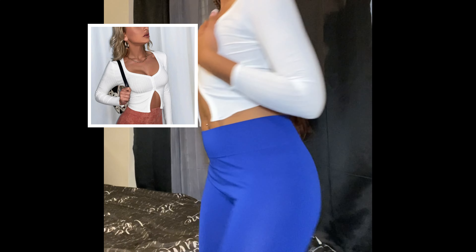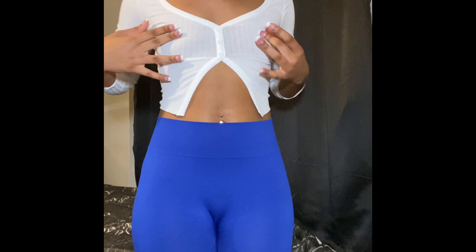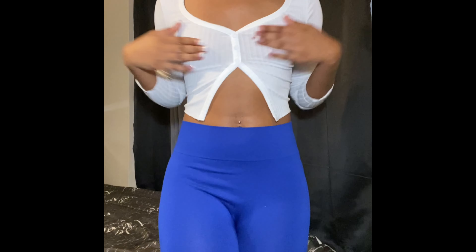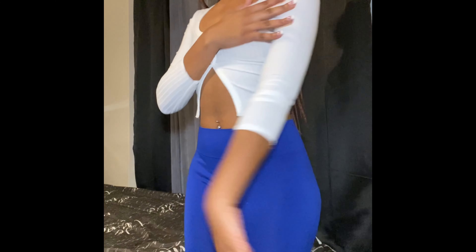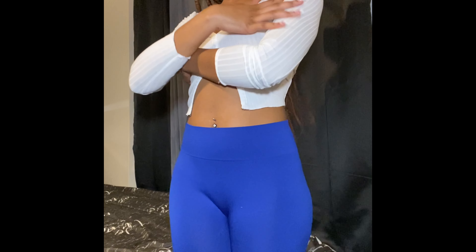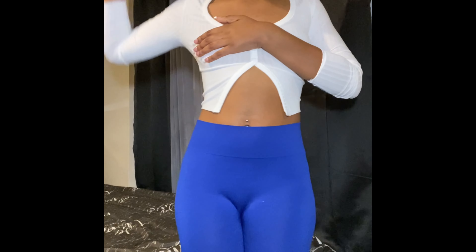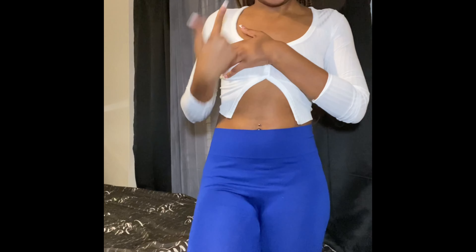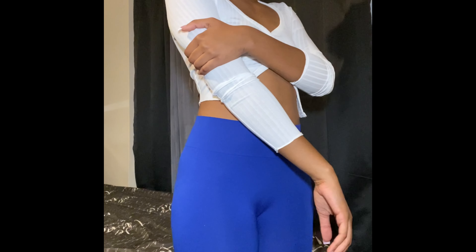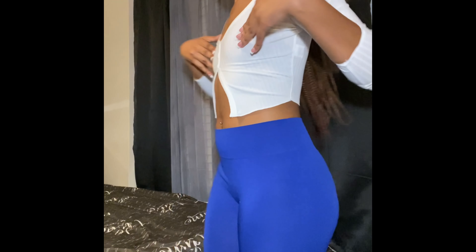So this is the first top — it's like a buttoned-up style, well actually they're not real buttons, but it's super cute. I got a small because I don't have much of a chest. The sleeves are super tight — I don't know if I'm working out at the gym too much — but the sleeves are extremely tight. Other than that, this is a super cute top.